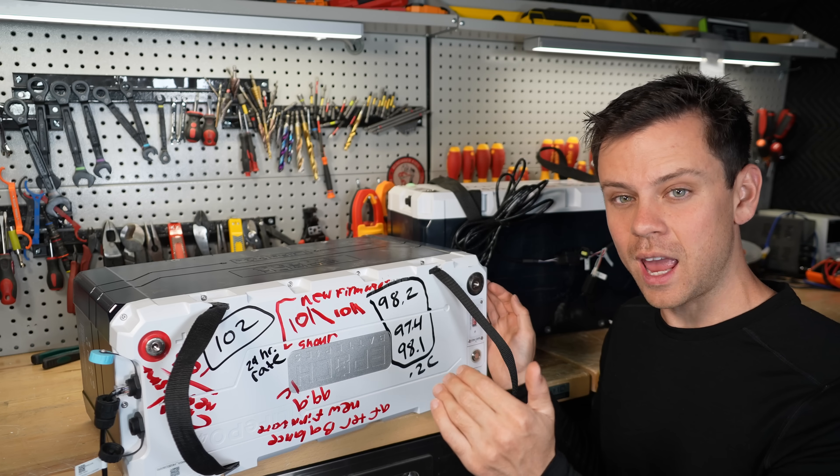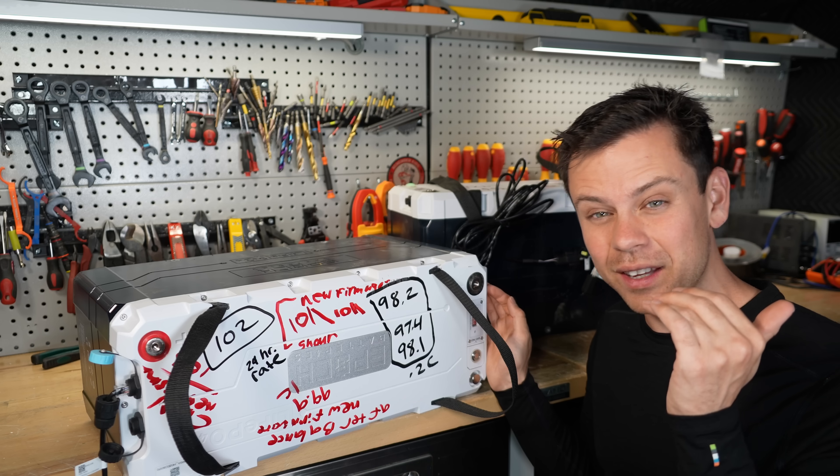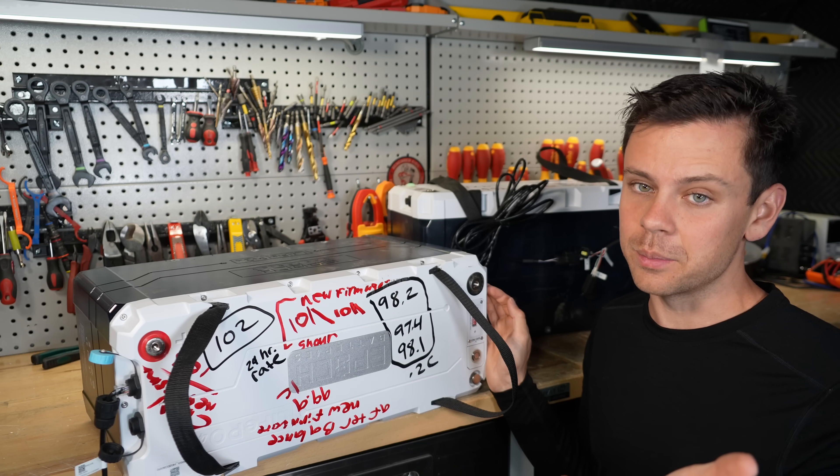If you do a really slow test, you can get above 101 amp hours. But anything less than that, it's going to cut off at exactly 100 amp hours, or 99.9.